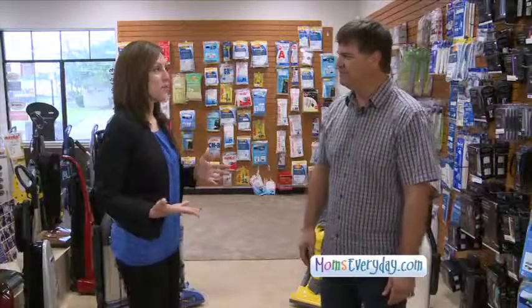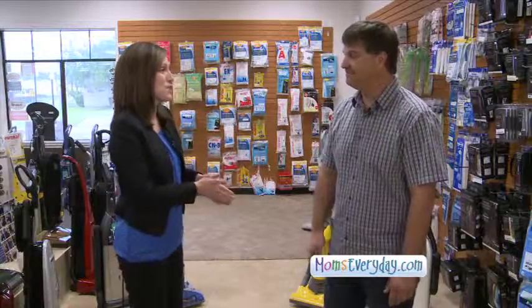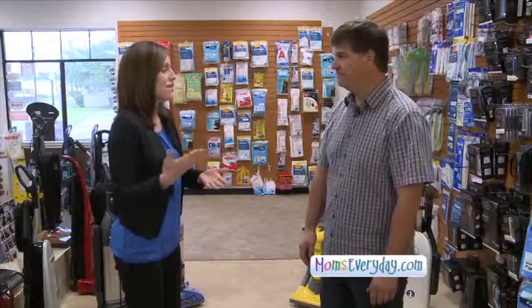And Mark, there are so many options, so many different price points. Can you help us out — what's the difference between a $50 vacuum or one that's more than $100?